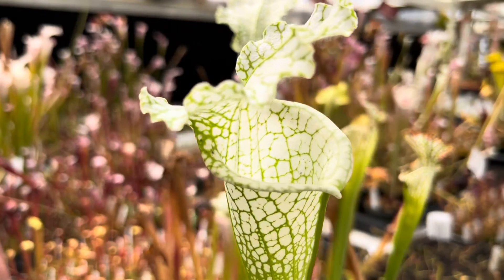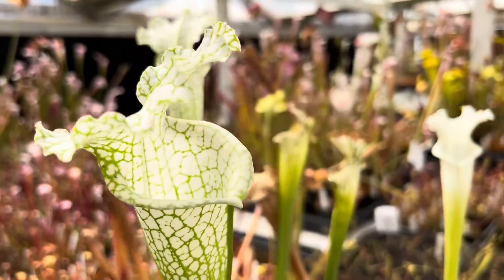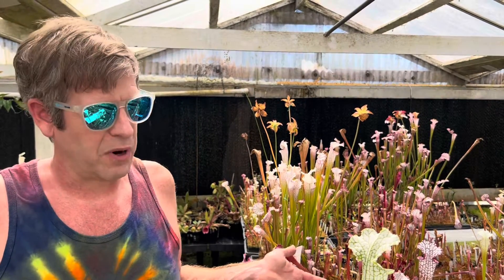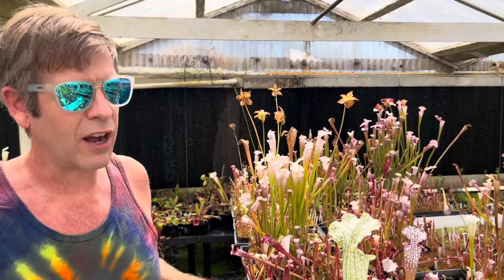Plants were collected decades ago and through horticulture we've kept those going, so these are genetically identical to those plants and we cross them all the time. I'll cross one Hurricane Creek with another Hurricane Creek to make babies that basically came from there, even though that place isn't even there anymore. That's really cool, and that's how cultivation can help conservation.